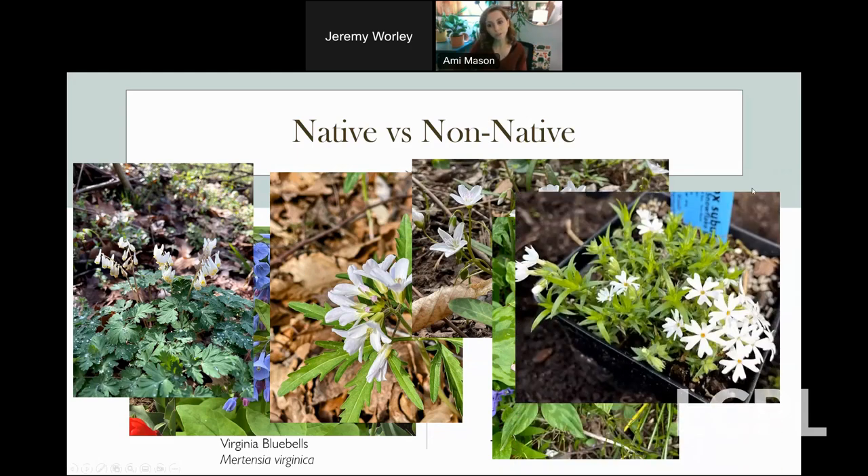There's also phlox — creeping phlox is a really good replacement for tulips in full sun. The other native alternatives like Virginia bluebells and spring ephemerals can tolerate some dappled sun, and in their natural habitat they grow under trees. They're done with their reproductive cycle and go dormant before the leaves fully leaf out, so they can all be great plants for replacing tulips.